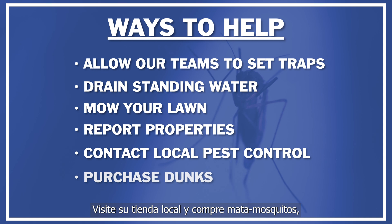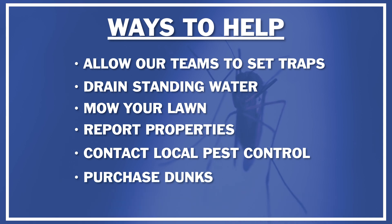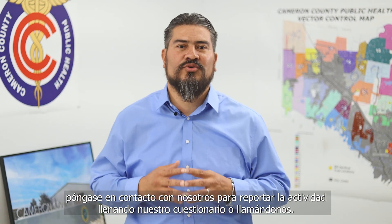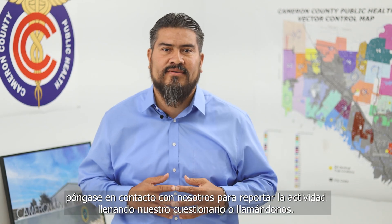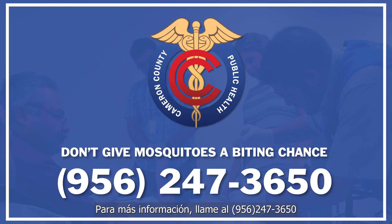Visit our local stores and purchase items like dunks that can help you treat standing water around your yard. After trying these methods and you still have concerns, contact us to report high-level mosquito activity using our complaint form or by calling us. And remember, don't give mosquitoes a biting chance. For more information, call 956-247-3650.